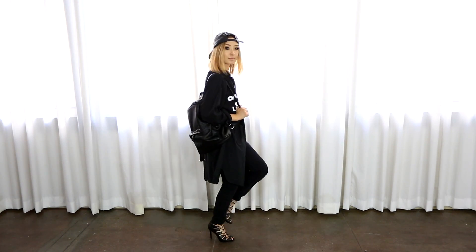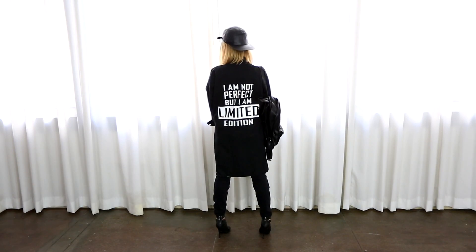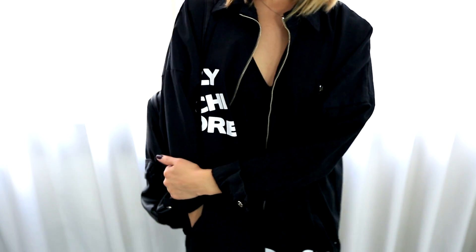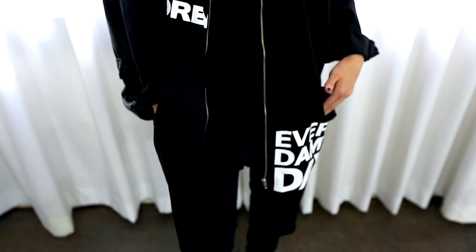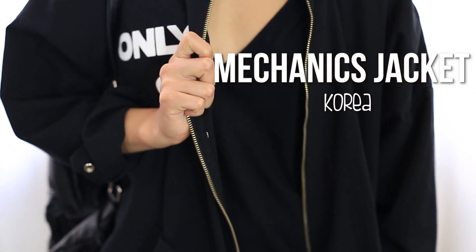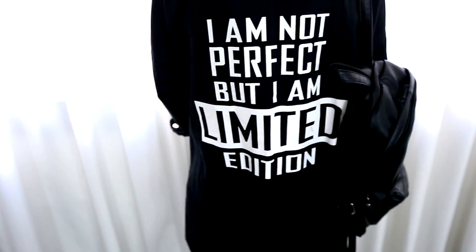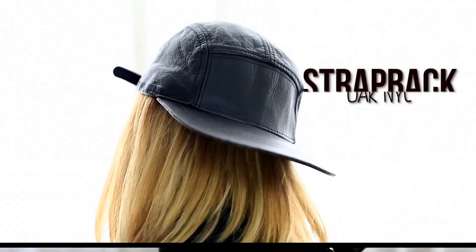So this is outfit number two. This outfit probably describes my style the best. I love the fall because we can finally bring out our oversized jackets and rock them. For me, this outfit is the definition of street style, which is something I am extremely into. So I'm wearing this oversized mechanics jacket, which is from Korea. I love the bold writing on the back, which says, "I'm not perfect, but I am limited edition."